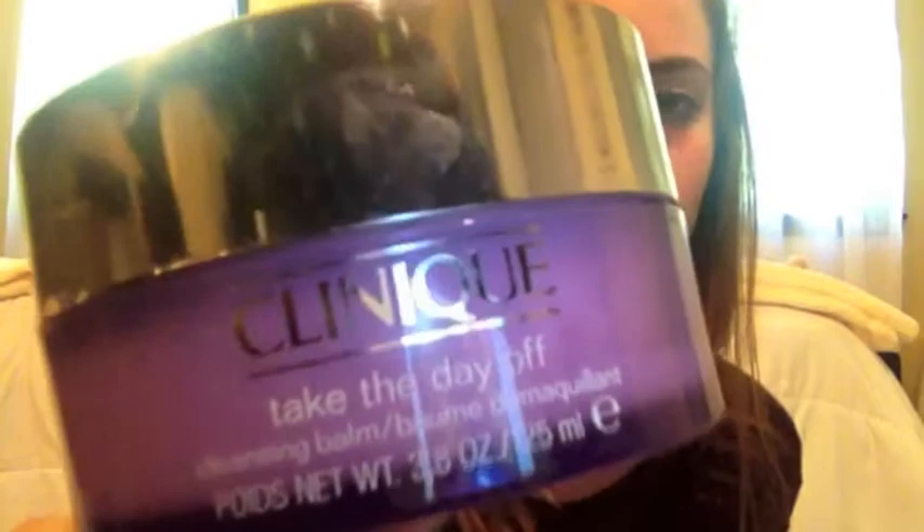I did a post on this — it is the Clinique Take the Day Off Cleansing Balm. You can read all about this in my post, but it is fantastic. I would definitely recommend it. I'll link my review down below. It was actually first impressions, which I wrote right after I used it the first time, but it was before it went up. Really been liking that, I definitely recommend it.